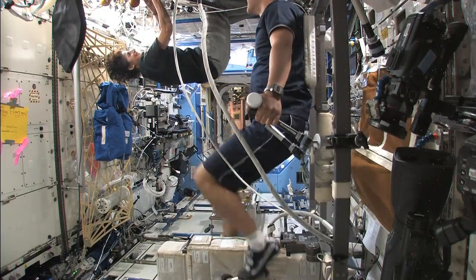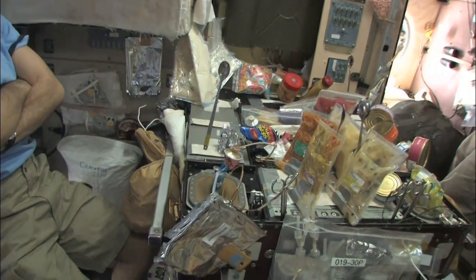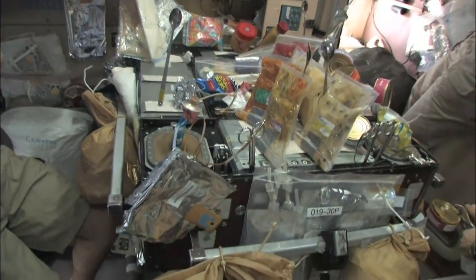For example, there's an experiment called PRO-K. It's a very simple experiment, apparently, where we're going to look at how a diet can influence the loss of calcium from our bones, which could have an impact on the treatment of osteoporosis for people on Earth.